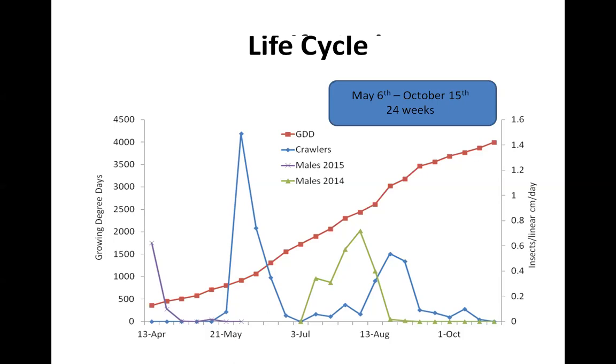These two peaks in May/June and August are really where you're going to focus your targeting if you're targeting the crawler stage of this insect.